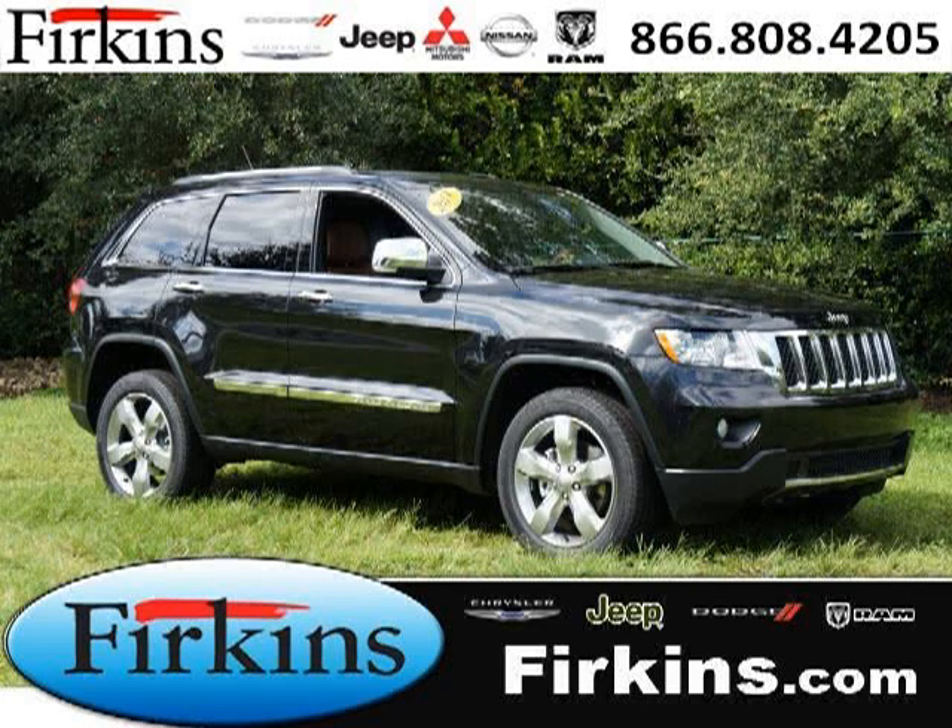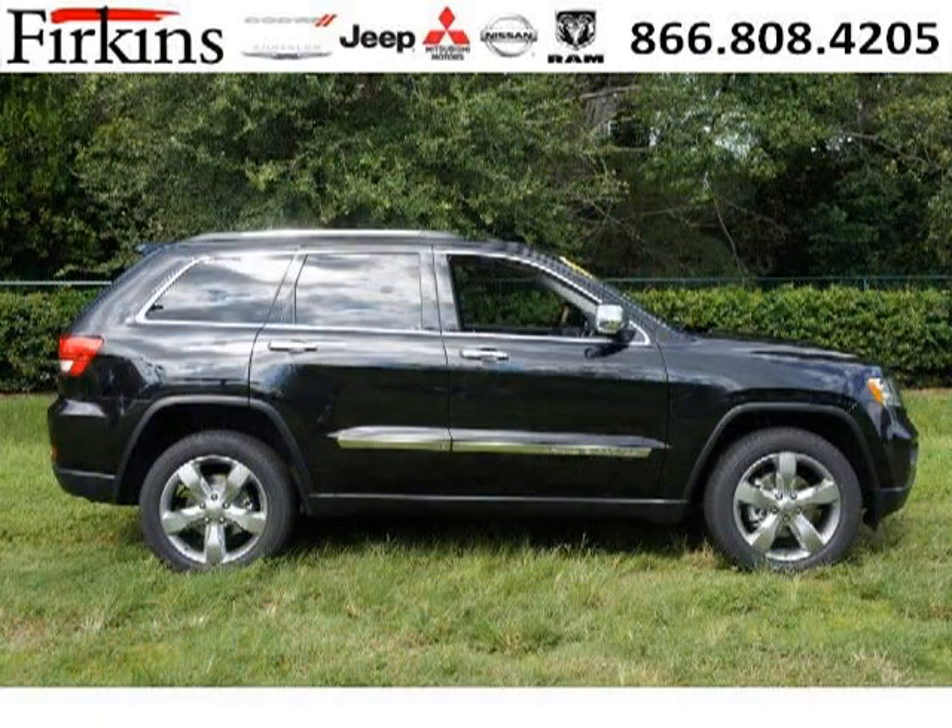Do you want to stretch your purchasing power? Take a look at this outstanding 2013 Jeep Grand Cherokee. This Grand Cherokee would look so much better with you behind the wheel instead of sitting on our lot.